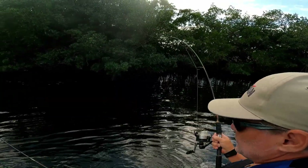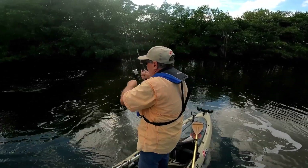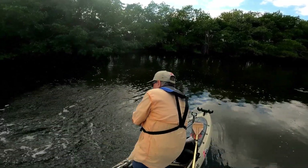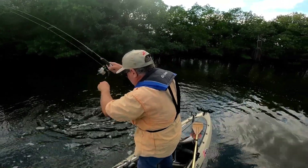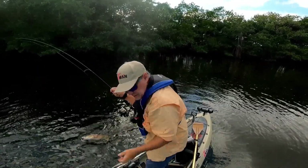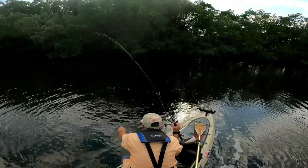There's something big in here. That's a big redfish. Big redfish on a mirrolure.